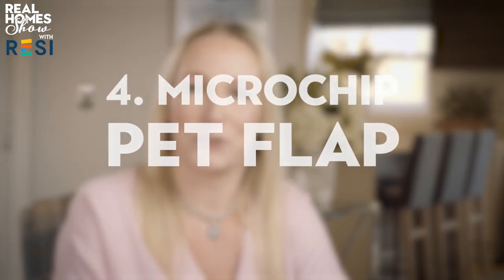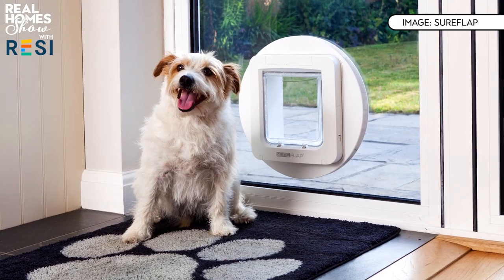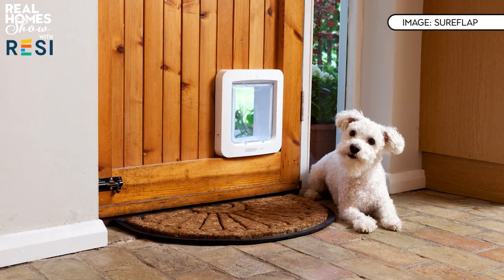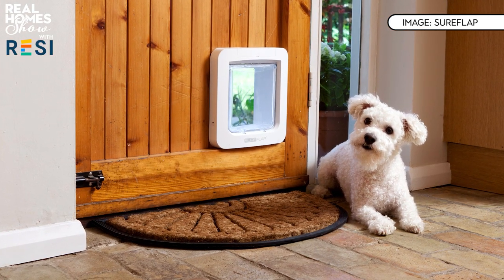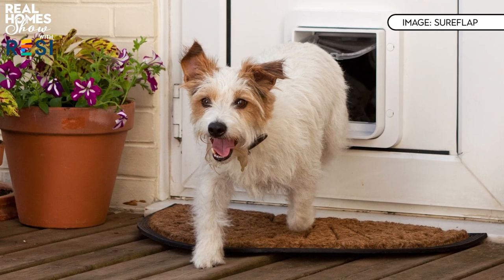In fourth place, invest in the Sureflap microchip pet door with Hub at £130. Unlike standard cat flaps, it reads your pet's existing microchip and only allows access to your animals. The included Hub connects the door to your phone so you can track when it's activated, check patterns to notice changes in behaviour, set different permissions for different pets, and lock the door remotely.